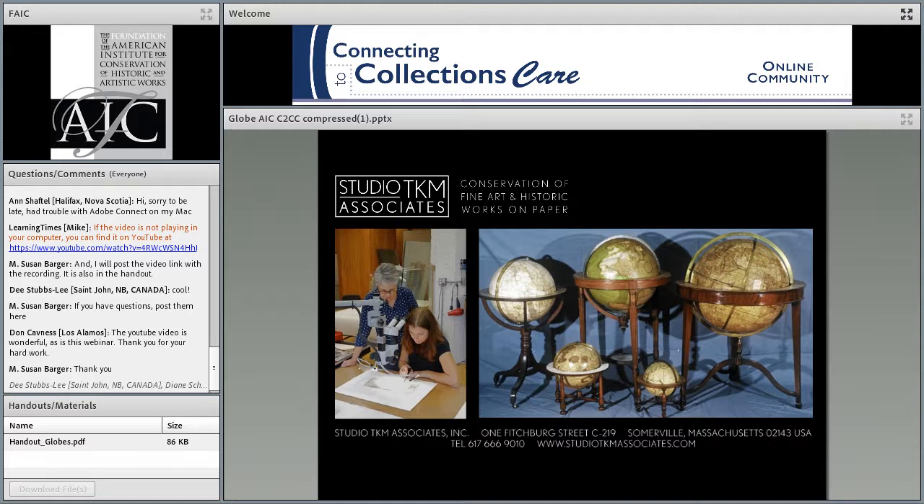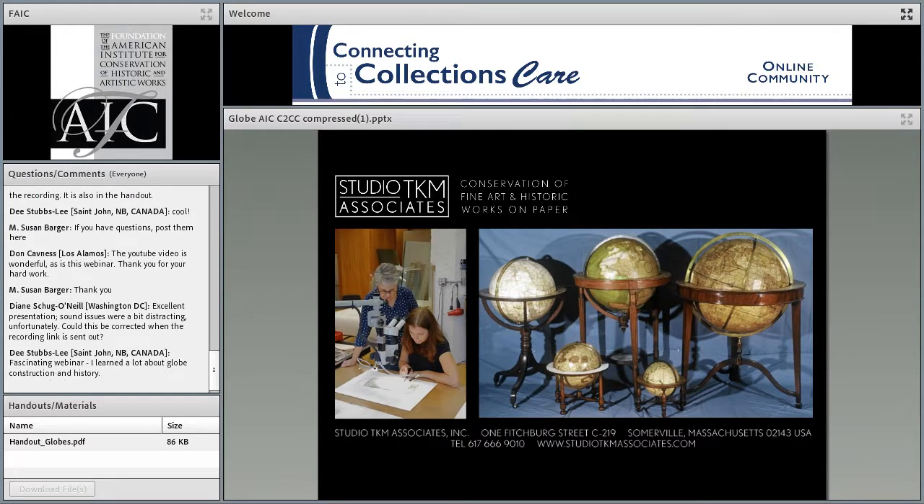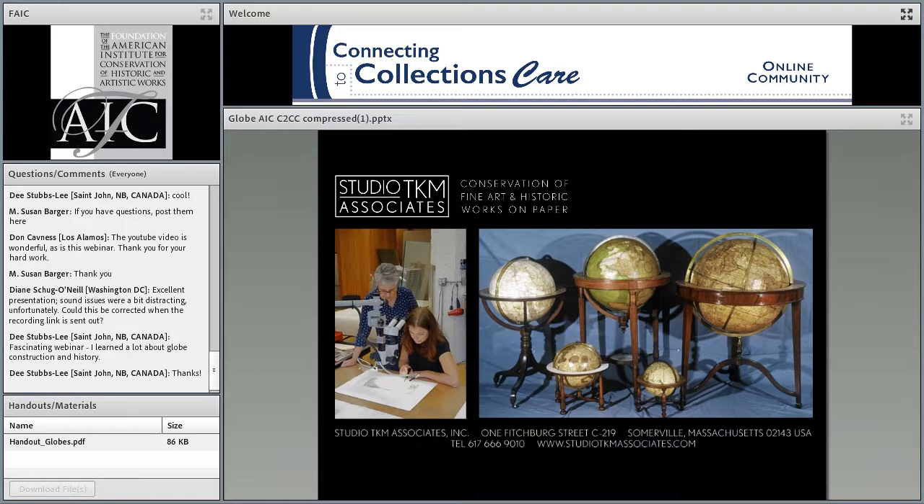It looks like there are a few people writing in some questions. So how many globes have you worked on? We've worked on collections of globes — the Hispanic Society collection in New York as well as the Osher Map Library collection have had big conservation grants and we've worked on a big group from both of those collections. And then we have individual globes that come from collections of all sizes as well as private individuals.